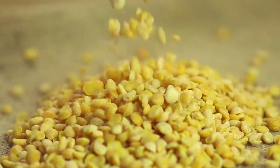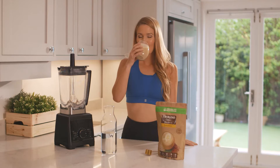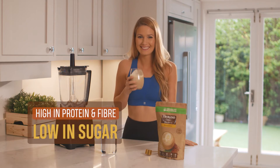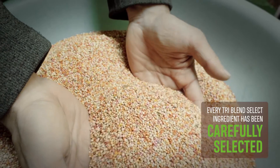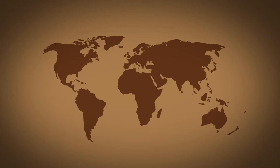TriBlend Select includes a blend of pea protein, quinoa and flaxseed to help deliver a complete plant-based shake that is high in protein and fiber, whilst being low in sugar. Every TriBlend Select ingredient has been carefully selected to deliver the benefits our customers demand.